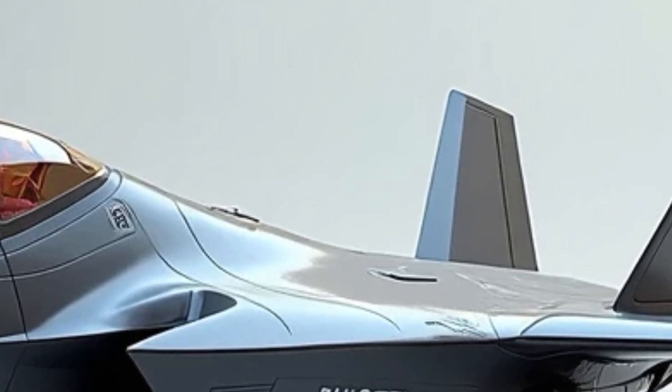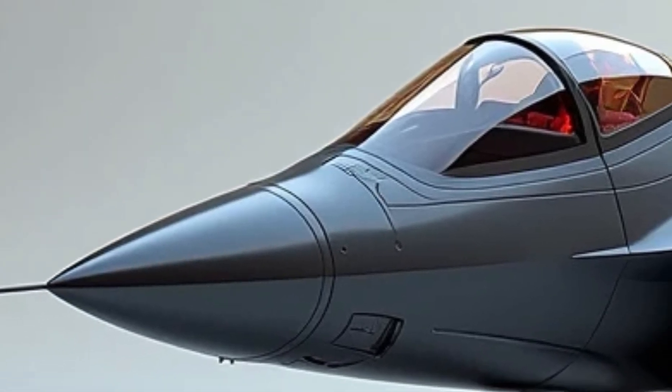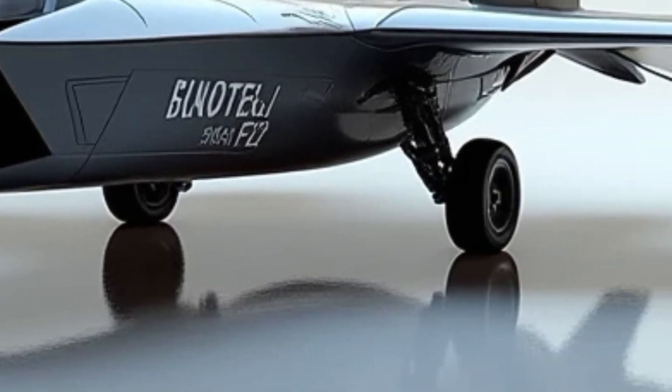This allows the jet to cover vast distances quickly while remaining nearly undetectable. The thrust-vectoring nozzles provide unmatched agility, allowing it to execute sharp turns and rapid climbs that would push other fighter jets to their limits.